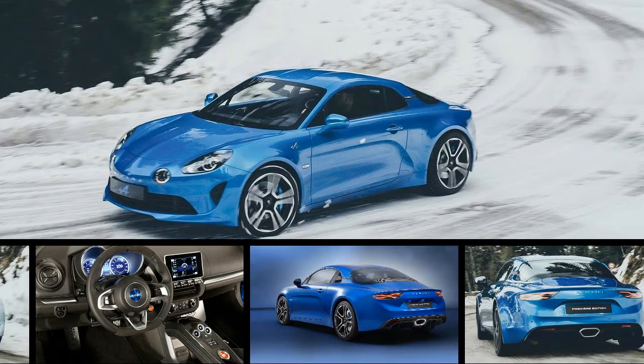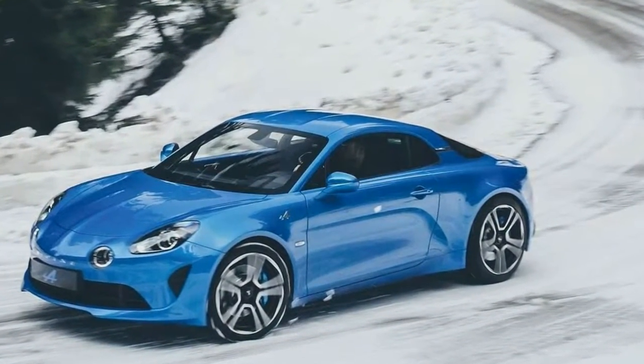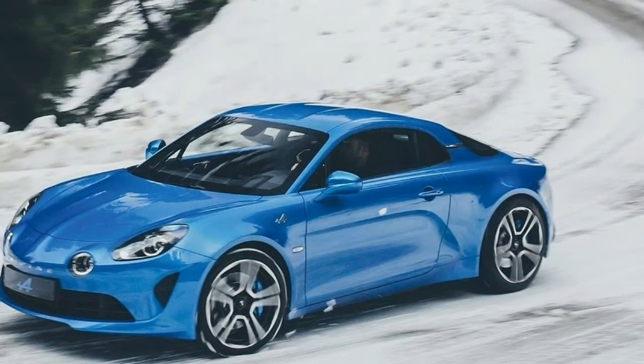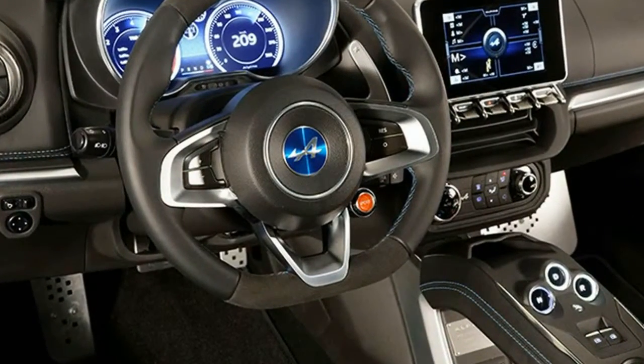One year after the presentation of the Alpine Vision Show car, at the 2017 Geneva Motor Show Alpine revealed its production car, the new Alpine A110.